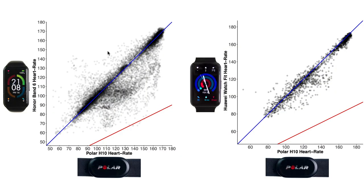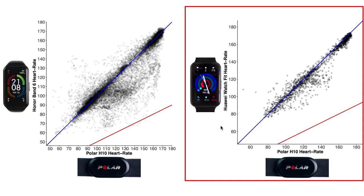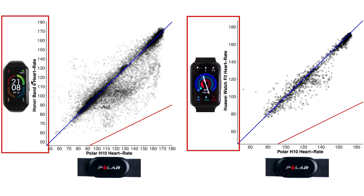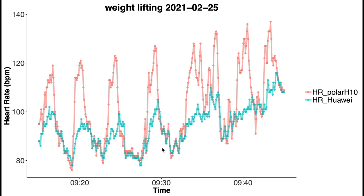Let's look at some of the better budget smartwatches. On the left we have the results for the Honor Band 6 and on the right the Huawei Watch Fit. The smartwatch value is on the vertical axis and the Polar H10 is on the horizontal axis. The red line indicates moments where the smartwatch predicted half the actual heart rate — I added this because when a smartwatch makes a mistake, it often predicts half the actual heart rate. Overall both agree for the most part with the Polar H10, but both have some points below the blue line, especially in the middle to lower heart rate ranges, and this is due to weightlifting.